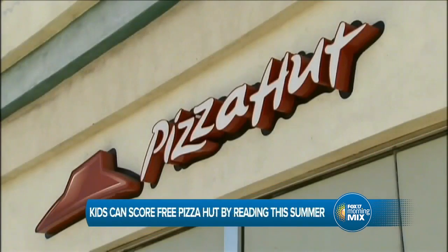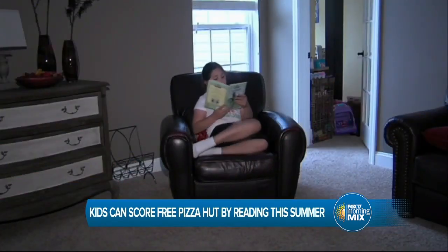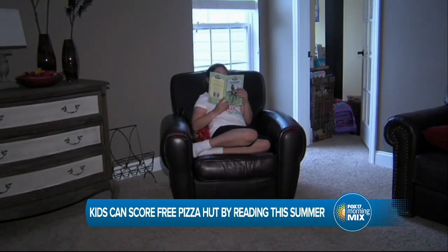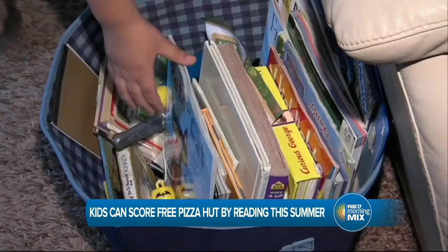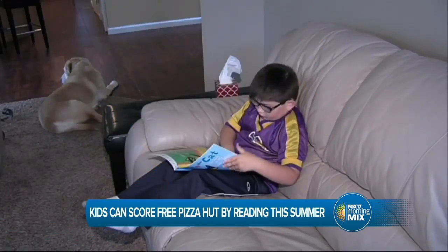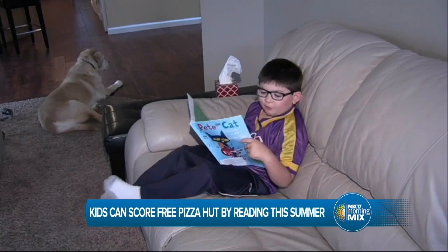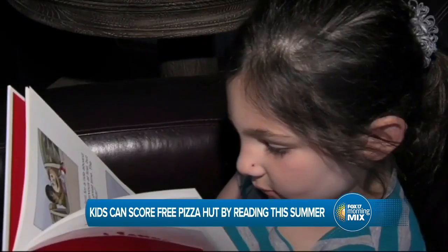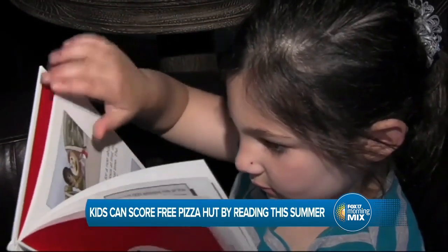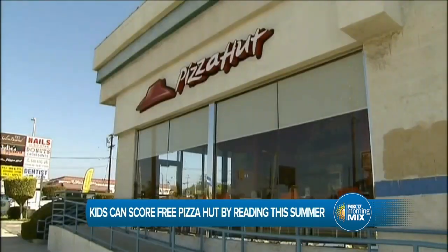Picking up a book this summer could lead to free pizza for young readers. Pizza Hut is bringing back its Camp Book It program, where it rewards young readers with free pizza. Parents will be able to set up reading goals every month in a digital dashboard, and once their kids meet their goal, they'll receive digital coupons for a free one-topping personal Pizza Hut pan pizza. Enrollment is now open and the program runs from June to August.